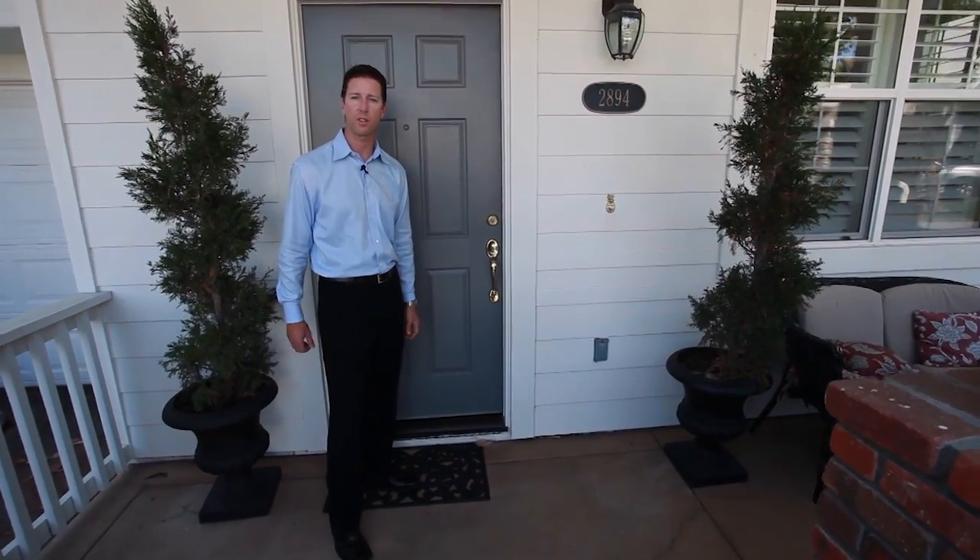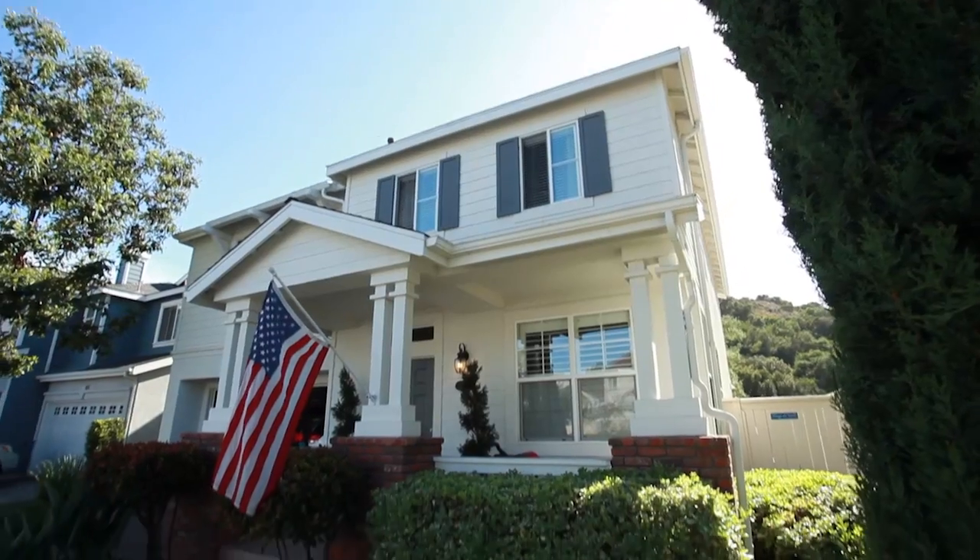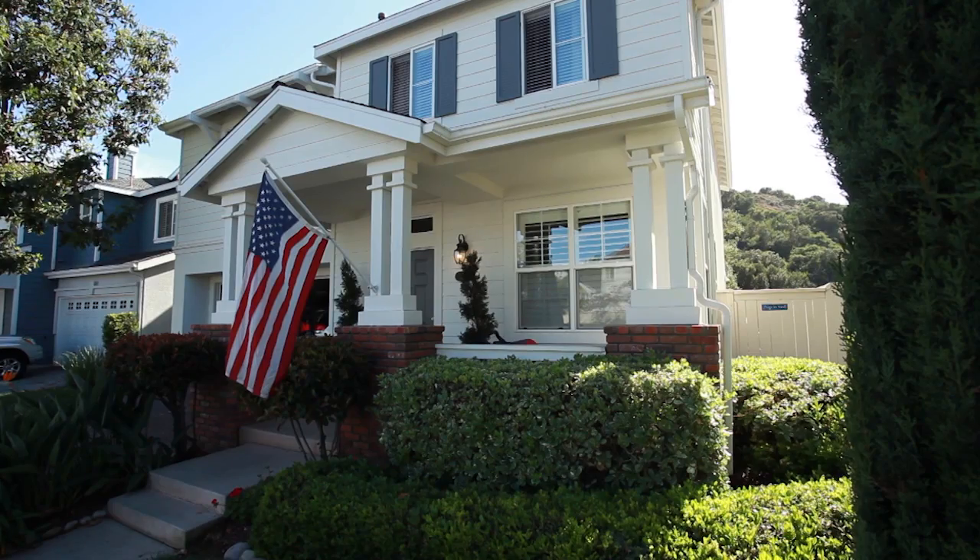I'm on the front porch of a Bridgeport Plan 2. There are three total floor plans here — this is one of the best. Come on in.